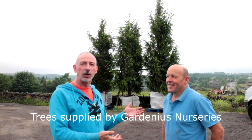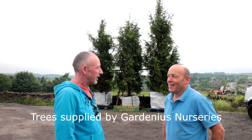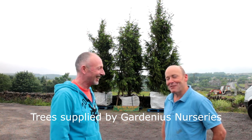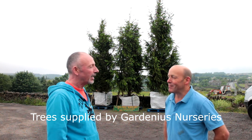Behind us we've got the Christmas trees for the Hebden Bridge Alternative Christmas, and they've been supplied by John, who has got Gardenius Nurseries up here in Ogden. Are these the biggest Christmas trees you've ever had to deal with? By far the biggest we've ever had to deal with, yeah. It was an unusual request but we've managed to carry it out and supply them.